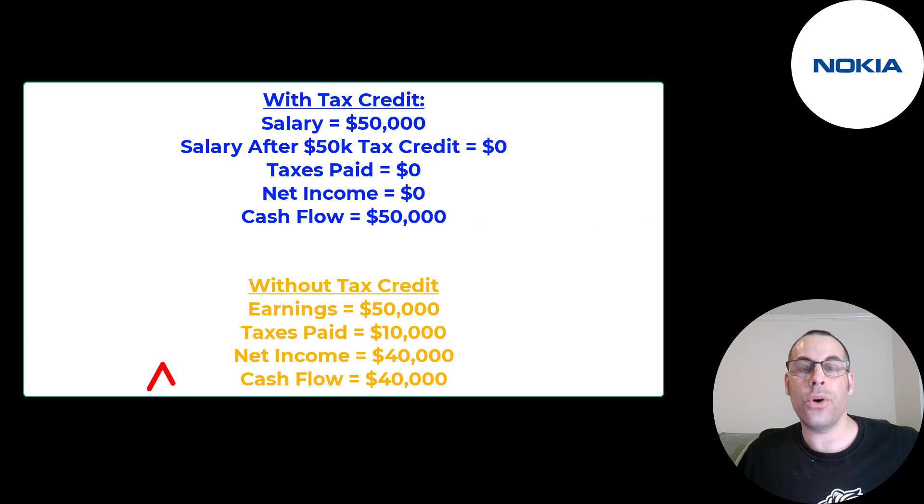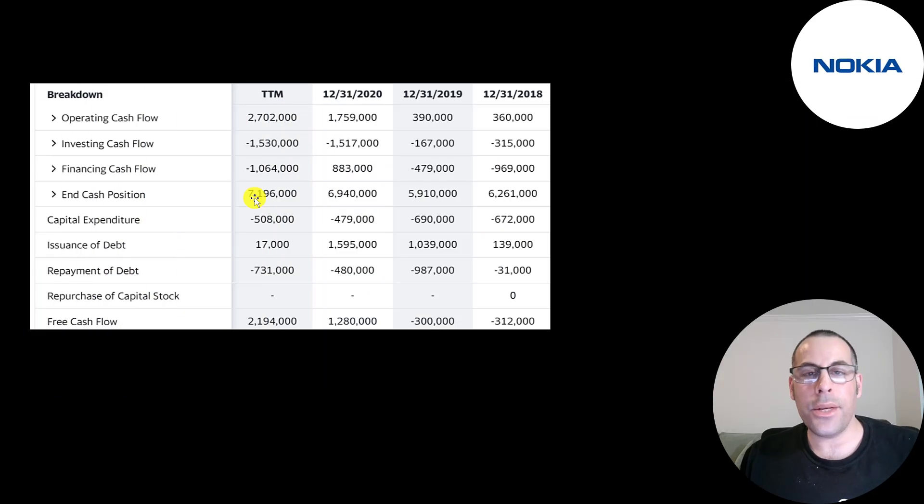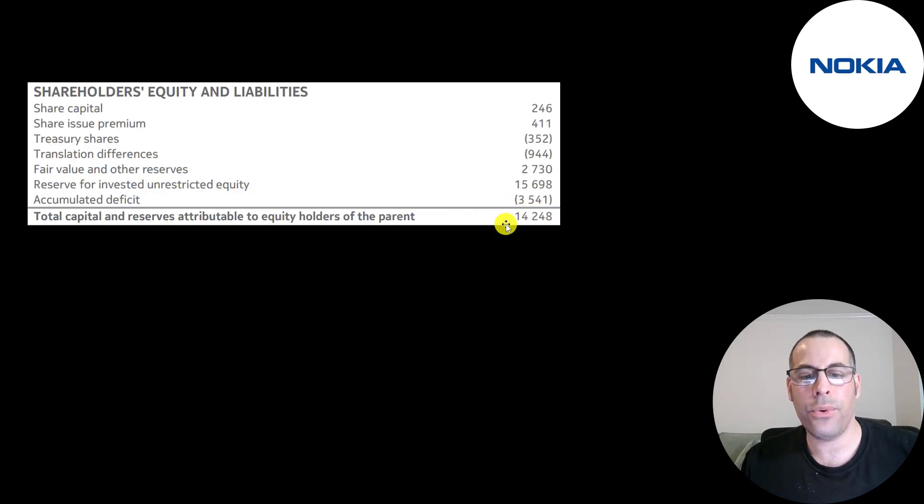In a normal year you would have generated $40,000 cash — $50,000 minus $10,000 in taxes. They do a lot of manufacturing so they spend a good amount in capex: $500 million to $700 million euros a year. Operating cash flow minus capex gives you free cash flow. They did add some debt in 2020 but paid down a lot of debt in the trailing 12 months.